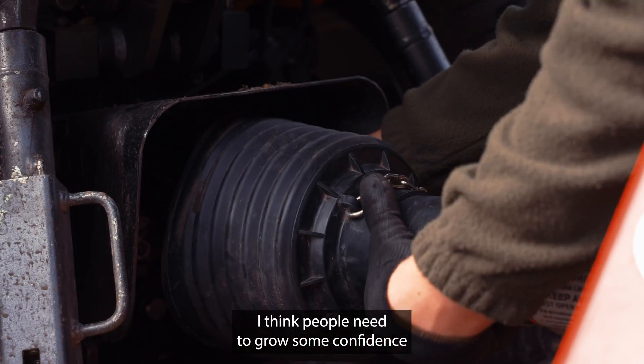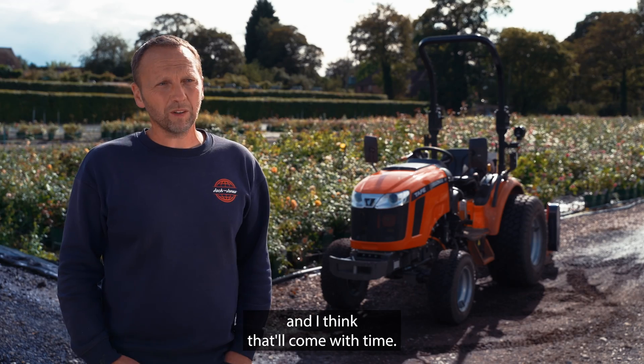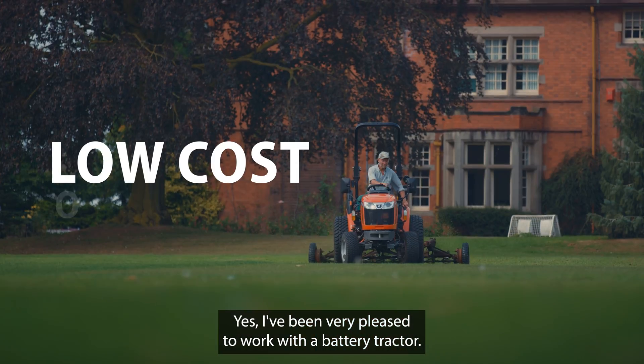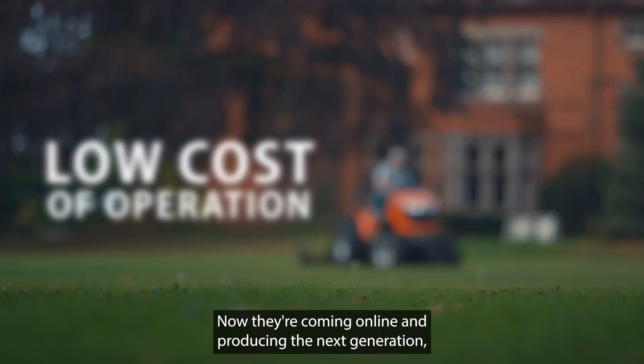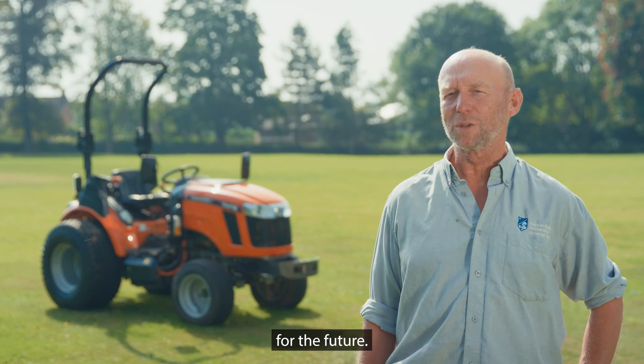It will become common. I think people need to grow some confidence that it works and buy into it, and I think that'll come with time — that's the way forward. I've been very pleased to work with a battery tractor. Now they're coming online and producing the next generation, I'm very confident this is going to be a tractor for the future.